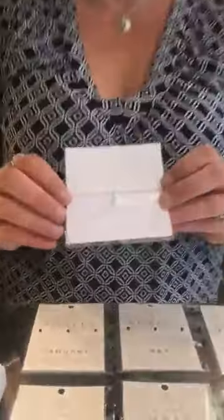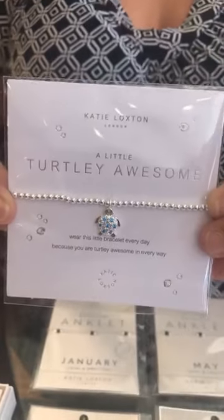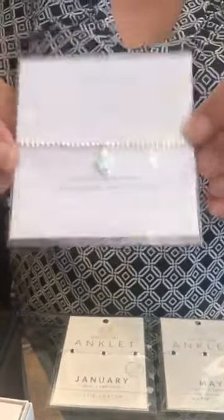I got some new and restock of Katie Loxton, so we're just going to start there. This guy is entirely too cute — he's adorable, a little turtly awesome. He is $22, and he says 'wear this bracelet every day because you're turtly awesome in every way.' He is going to fly out — just that perfect summer turquoise color.